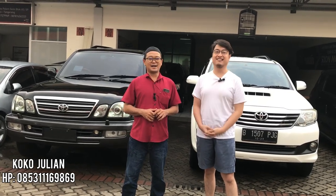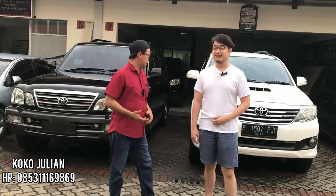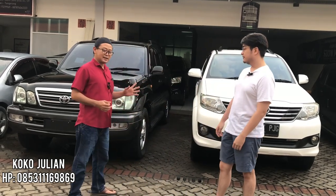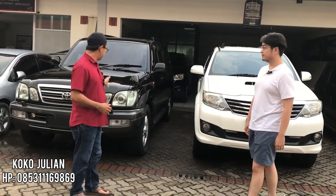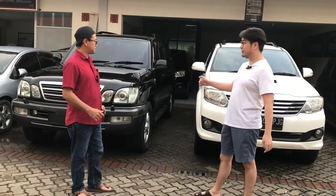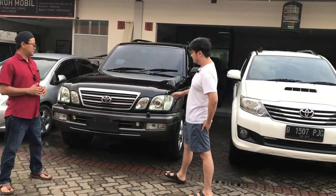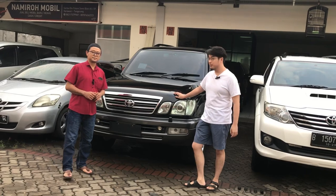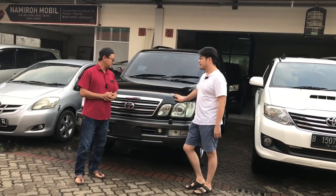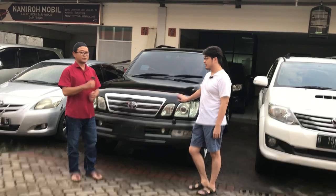Assalamualaikum. Nomor teleponnya Julian: 0853-111-69869. Julian mau jual mobil Land Cruiser Cygnus. Kita bahas yang Cygnus dulu. Ini Cygnus tahun 2005, mesinnya bensin V8 2UZ.